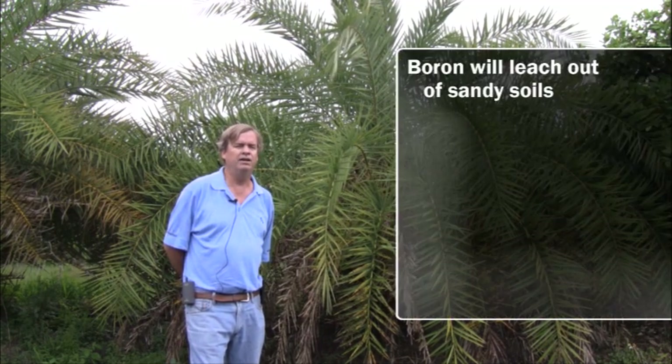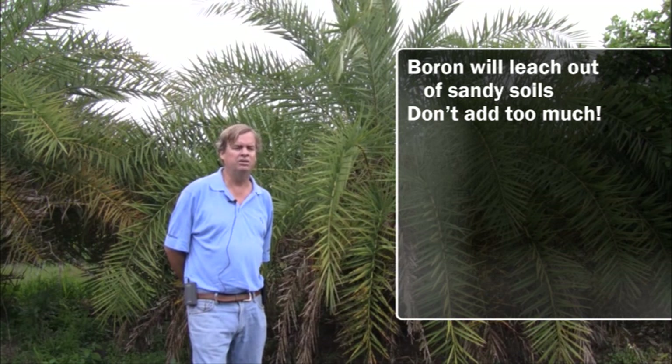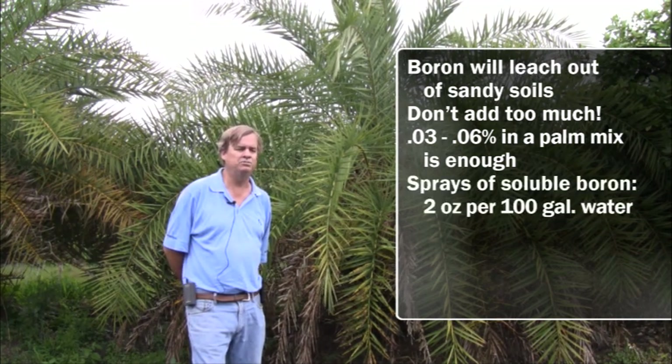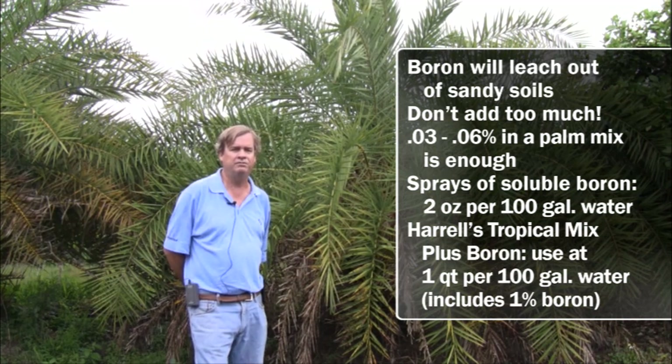There's a fine line between boron deficiency and toxicity, so you have to be careful how much you use. Typically in a palm mix we like 0.03 to 0.06 percent boron added. If a palm is showing boron deficiency, sprays of solubor at two ounces per hundred gallons of water will work. Harrell's also has a product called Tropical Mix Plus Boron, used at a quart per hundred gallons — it has one percent boron plus other minors and magnesium, and it's been outstanding at correcting boron deficiencies.